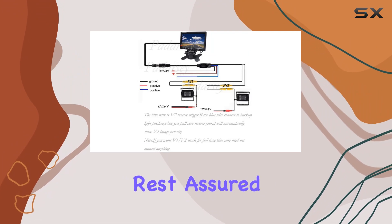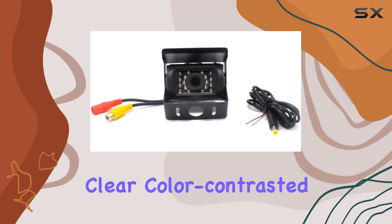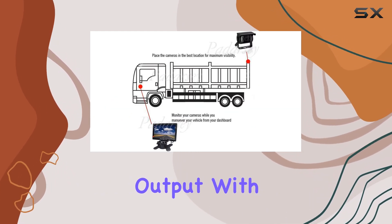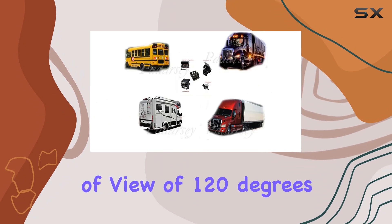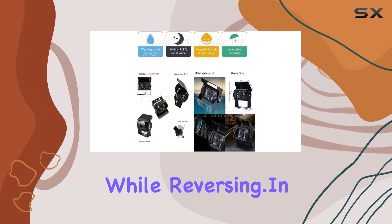But what about the image quality? Rest assured, this camera delivers highly clear, color-contrasted, and sharp images, thanks to its digital signal output. With a real angle of view of 120 degrees, you'll have a comprehensive view of your surroundings while reversing.